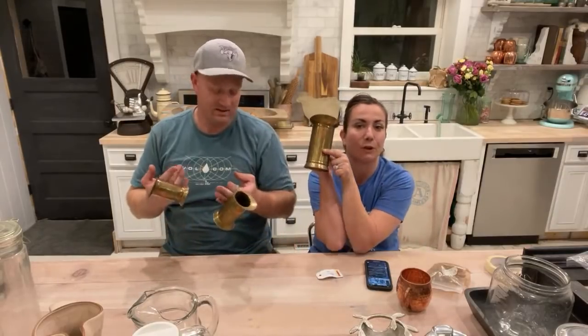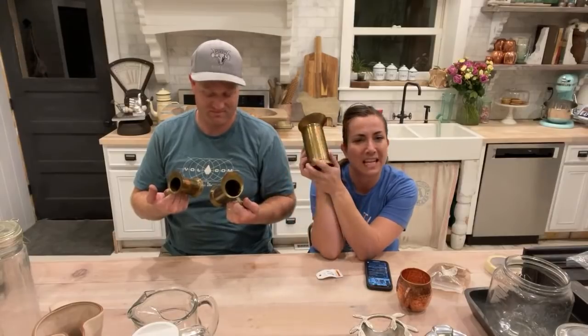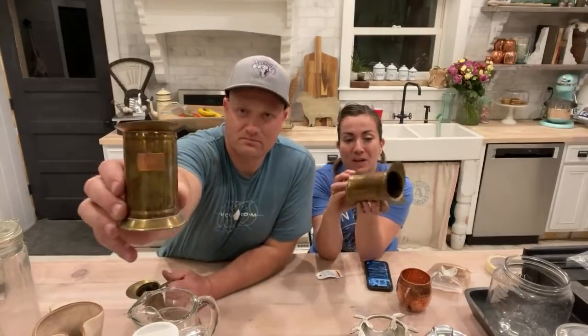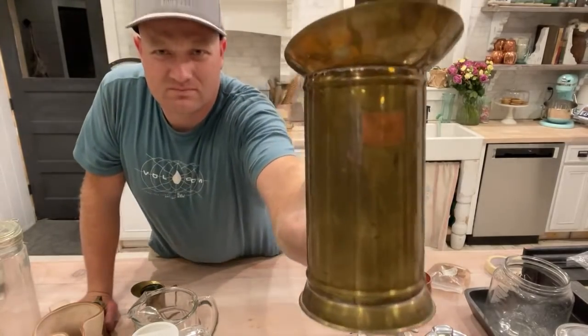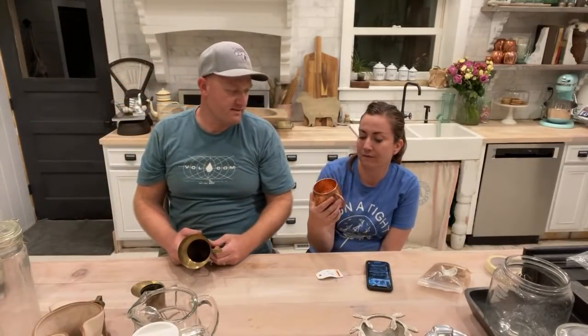Ivy actually bought these for $3. They're really cool European brass and copper labeled measuring items — done in liters. I think it says something in Hebrew. We're going to sell them for $24.95 for the set. The labels have a film on them that isn't showing up well on camera.